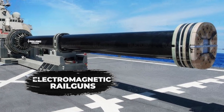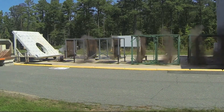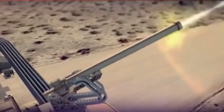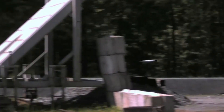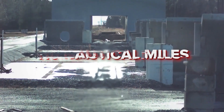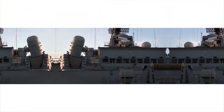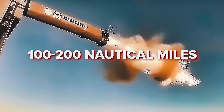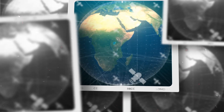Electromagnetic railguns represent a major advancement in military technology, using electromagnetic energy to accelerate projectiles to speeds of up to Mach 7. This process requires substantial power, typically ranging from tens to hundreds of megawatts. Current prototypes, such as the one at the Naval Surface Warfare Center in Dahlgren, Virginia, use a 32-megajoule system capable of firing projectiles up to 110 nautical miles. These systems rely on large capacitor banks to store and rapidly discharge energy. Railguns can precisely strike targets within 100 to 200 nautical miles, with projectiles reaching altitudes of around 500,000 feet using GPS for navigation, with a flight time of approximately six minutes.